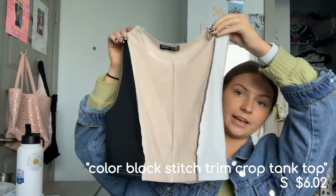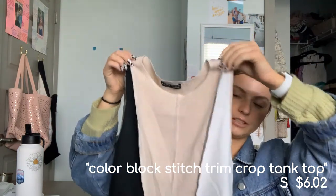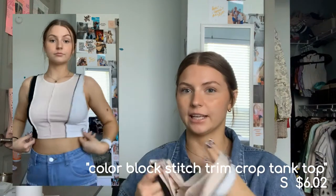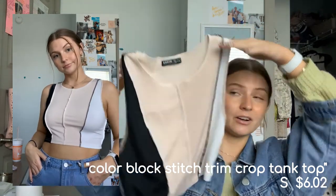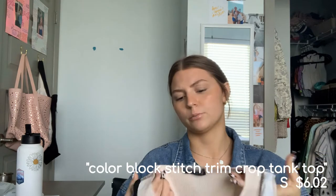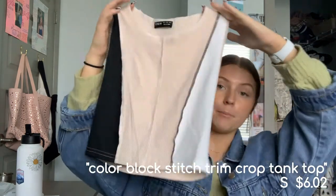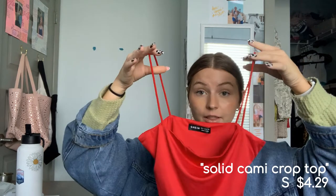Next is a tank top with that raw stitch, inside-out, mismatched fabric vibe that's really in right now. I wish I got it smaller — I got a small and could have done extra small. But I really like the colors and the style and it's pretty flattering overall.